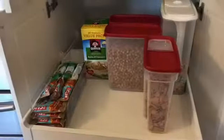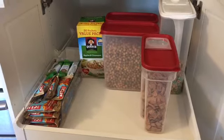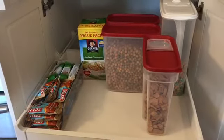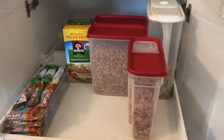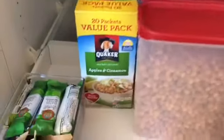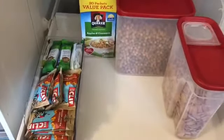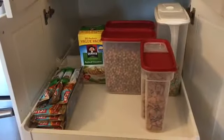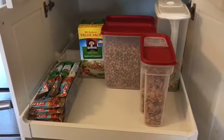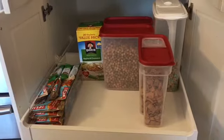Now that's all done — this is everything my family would eat for breakfast besides fruit or things in the freezer. I've got my cereals here in containers, oatmeal here, and in this container I've got all the variety of granola bars we have. Today's decluttering project is complete! I hope you guys liked it — feel free to give it a thumbs up.